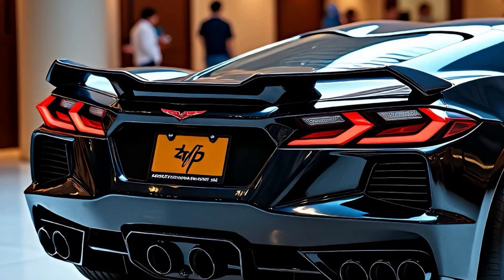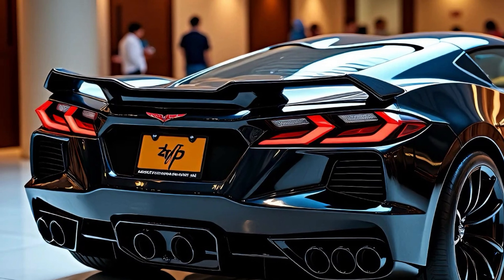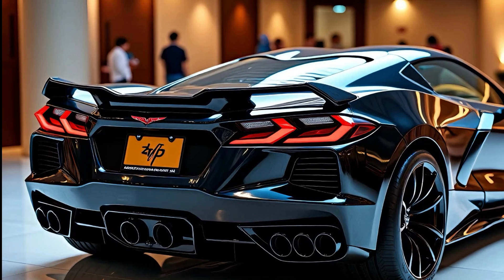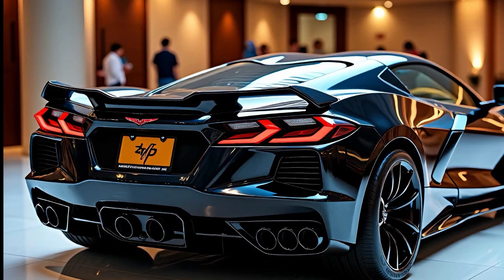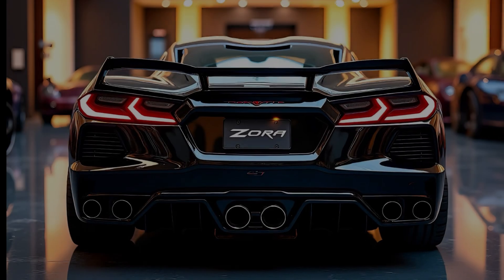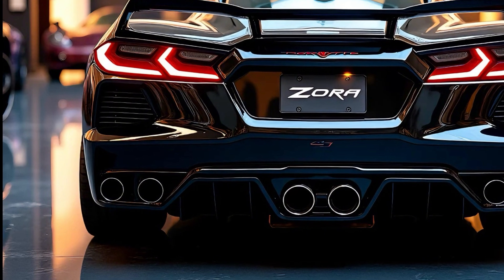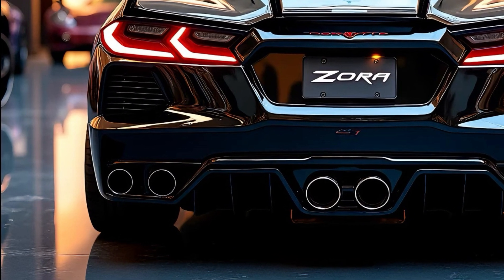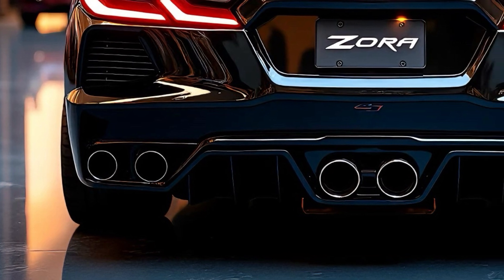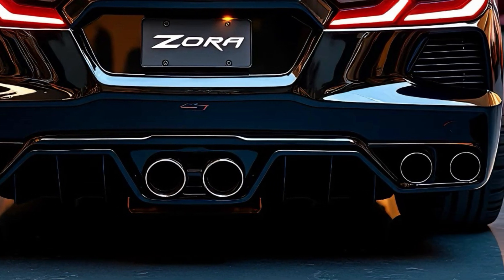In terms of pricing, the 2025 Corvette Zora starts at around $150,000 — an exceptional value considering its performance capabilities and luxurious features. Fully loaded with options such as premium paint finishes, upgraded wheels, and bespoke interior packages, the Zora can reach upwards of $180,000. While this places it in the upper echelons of the sports car market, it remains competitive when compared to other high-performance vehicles offering similar levels of technology and power.